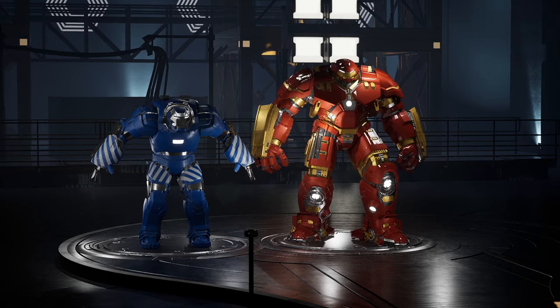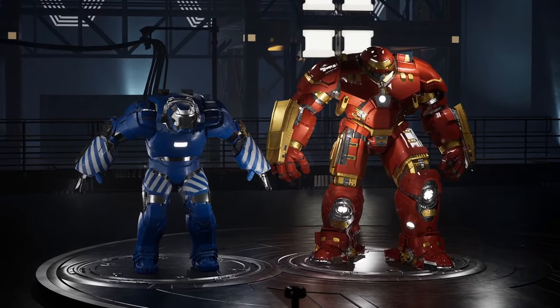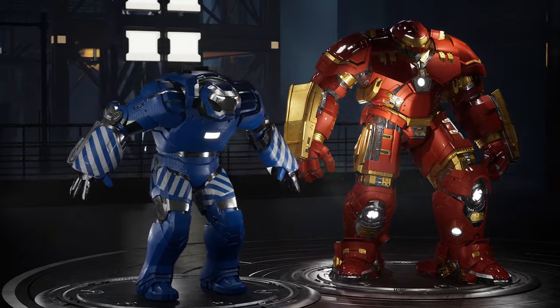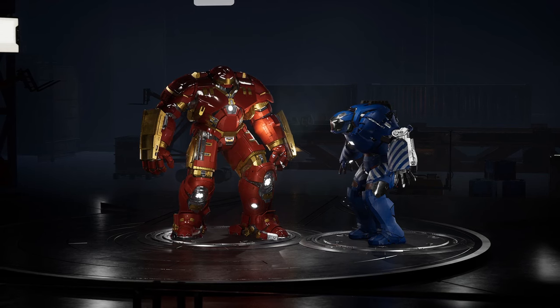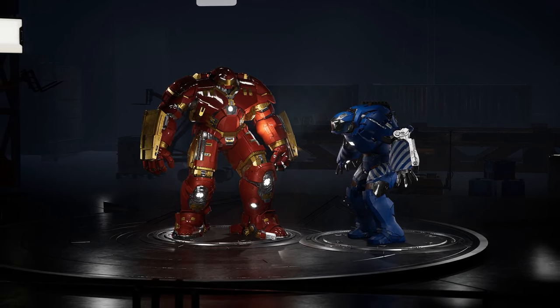The Hulkbuster stands out for its towering stature, with an estimated height of around 3.4 meters. This incredible height allows it to face off against giant creatures like the Hulk face-to-face. As for Igor, although slightly shorter than the Hulkbuster, it is still a large armor. Its height is estimated to be around 2.8 meters, providing an impressive presence in the field of work.